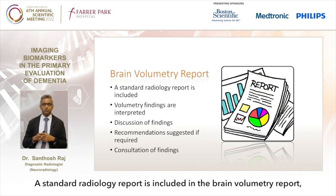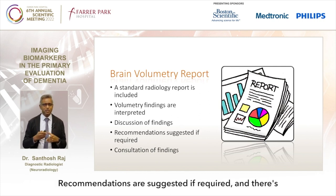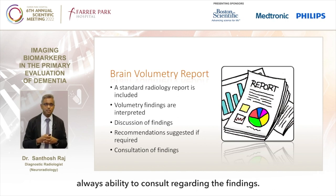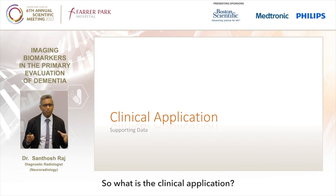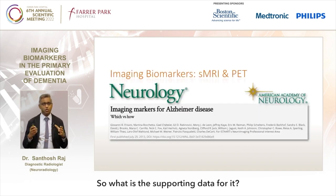A standard radiology report is included in the brain volumetric report. Volumetric findings are interpreted for you and there is discussion of the findings. Recommendations are suggested if required, and there is always ability to consult regarding the findings. So what is the clinical application? Can we use this? What is the supporting data for it?